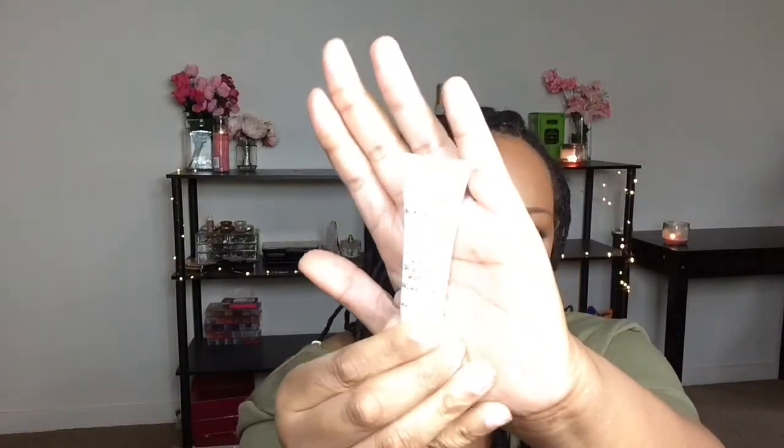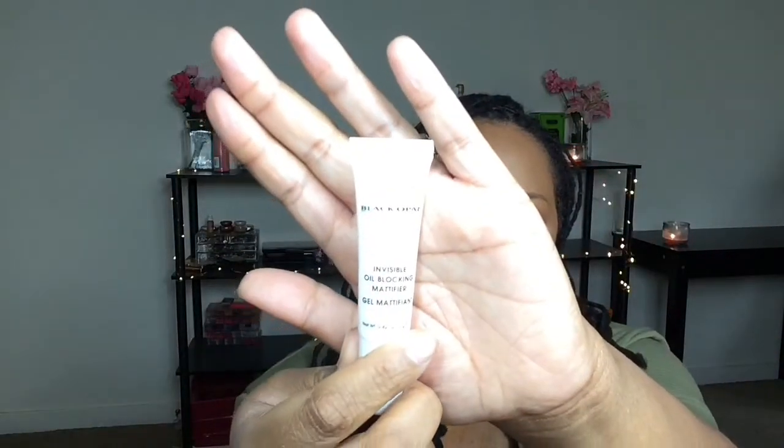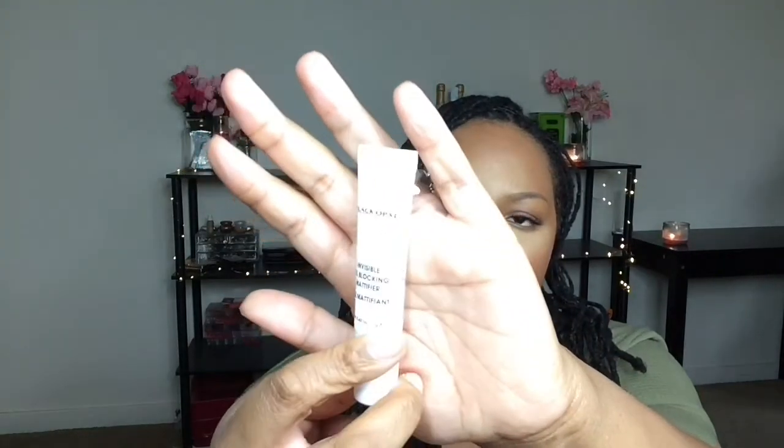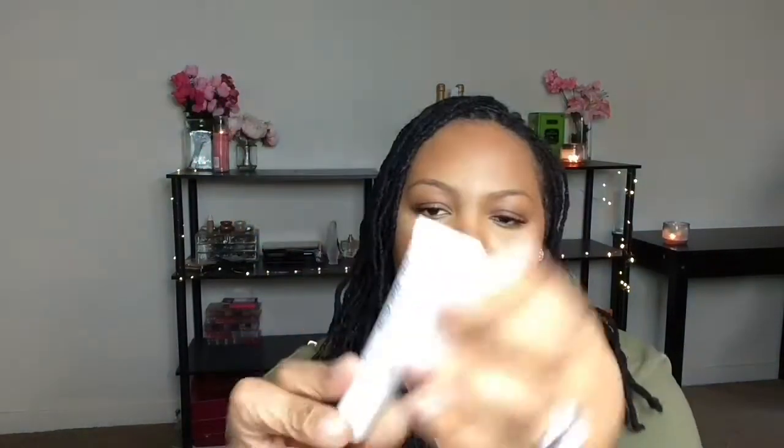Also from the drugstore I picked up Black Opal's Invisible Oil Blocker Gel. You'll see all these products in use because I filmed this look — this is my go-to look for the summertime. I've used this before and I like it.